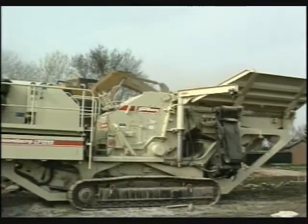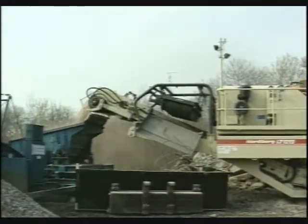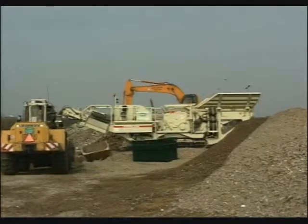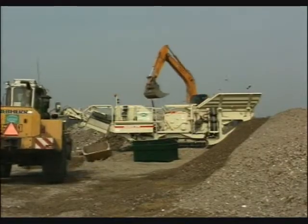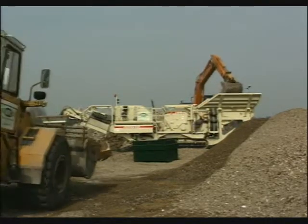The LT 1213 has already proven to be one of the most successful new mobile crushing plants among demanding crushing contractors. Come and take a closer look — Nordberg is ready to make your business more profitable.